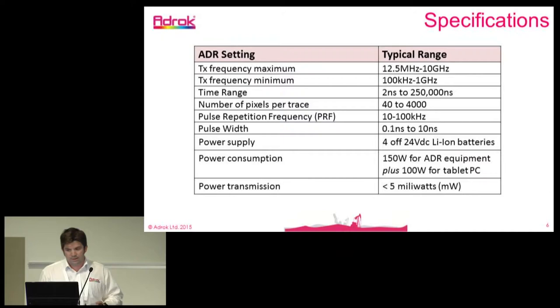In terms of system specifications: the maximum frequencies we operate range from 12.5 megahertz up to 10 gigahertz, and minimum frequencies from 100 kilohertz to 1 gigahertz. The time range is a time domain measurement in nanoseconds — we can go up to 250,000 nanoseconds depending on desired depth. We pulse many traces into the ground with a high pulse repetition frequency, and the power we transmit is very low — a maximum of five milliwatts.